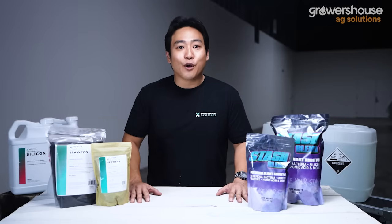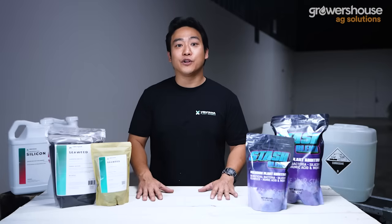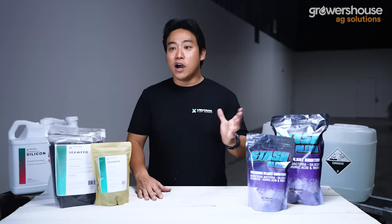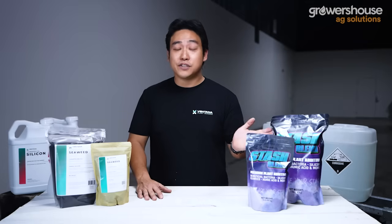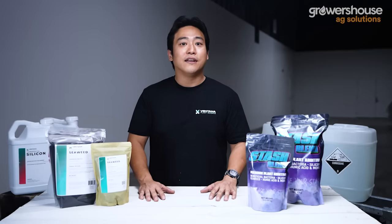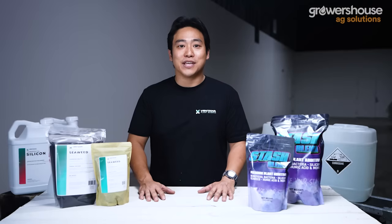Alright everybody, this was Mike from Growers House. Thanks for watching — I really hope you learned something. If you have questions or comments, leave them below. Share this with anyone you think would benefit; this is very important information for all of us growers out there. Keep growing!